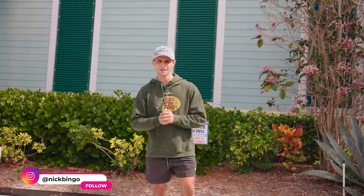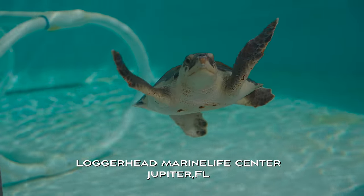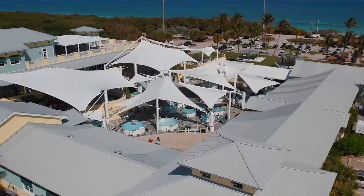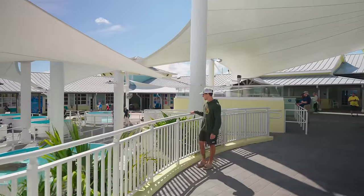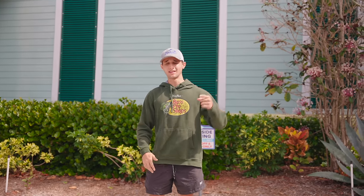What is going on everyone, welcome back to another video. We are here at Loggerhead Marine Life Center in Jupiter, Florida, and we're going to be touring their whole facility full of sea turtles, aquariums, ponds — you name it, it's here. We did this about two years ago but since then they've completely remodeled the place, so we're heading in to check out everything new.